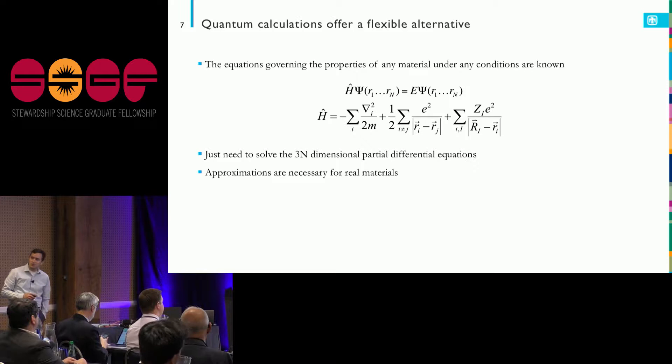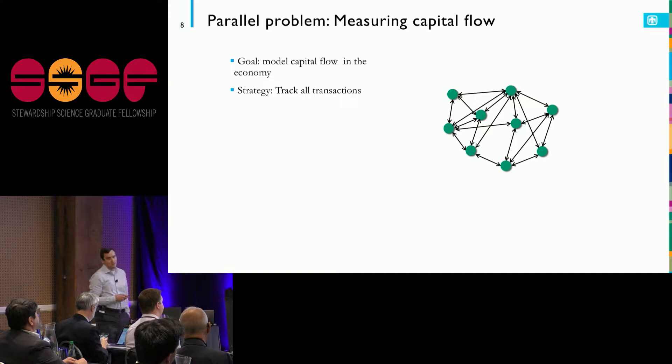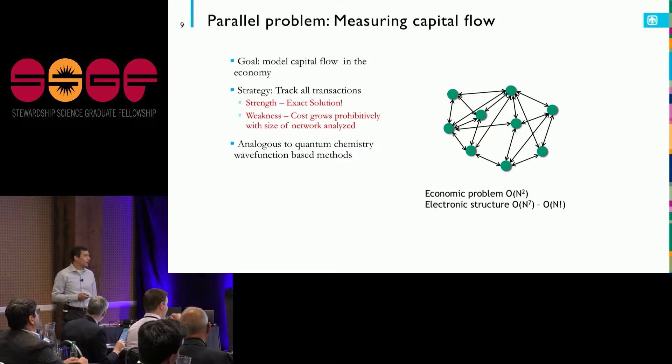I'm going to use an analogy: let's say I want to understand interactions in an economy — capital flow — starting with just a few actors, analogous to few electrons. If it's small enough, I can track all the transactions exactly. The strength is that it's exact — there's no information I don't know. The weakness is that the cost grows prohibitively as the problem size grows. This is analogous to quantum chemistry-based wave function methods.